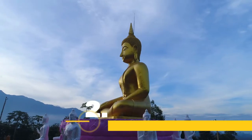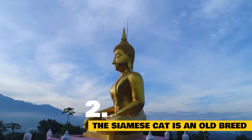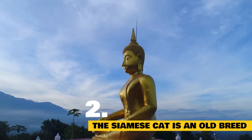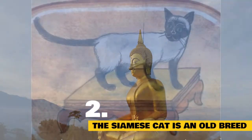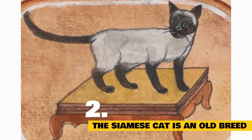An old breed: Although no one is certain when Siamese cats were first bred and domesticated, it's commonly believed that they originated in Thailand around the 14th century, when they first appeared in a Thai manuscript. This would make them one of the oldest cat breeds in the entire world.